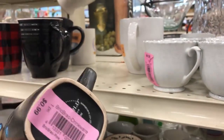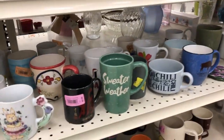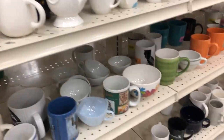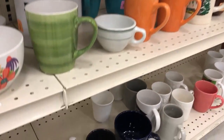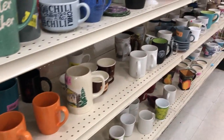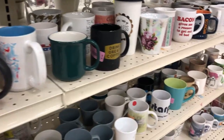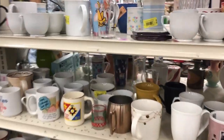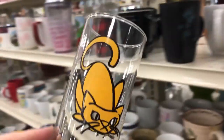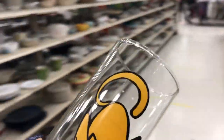That's pretty — Threshold, I think, so that's Target's brand. No mugs today, but I think I will get this cute one for 99 cents. That color isn't on sale but it's super cute.